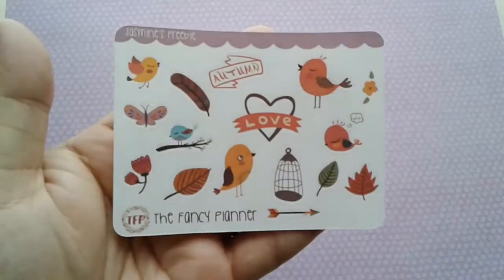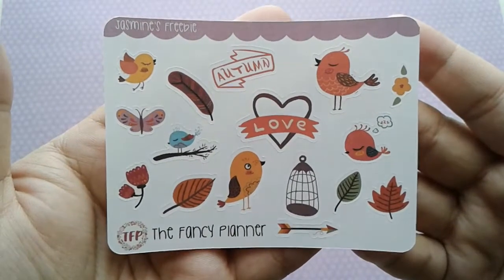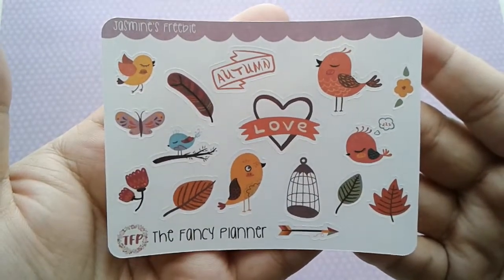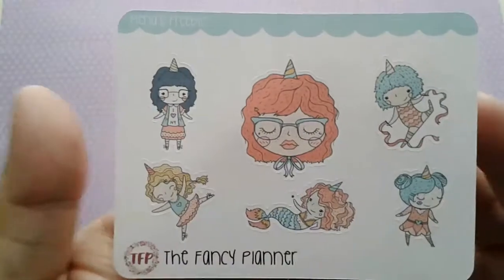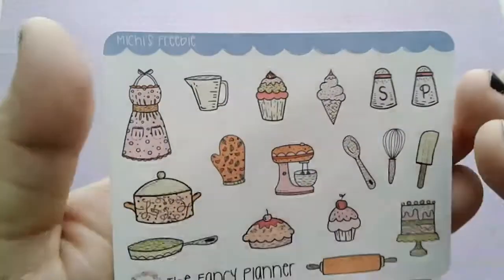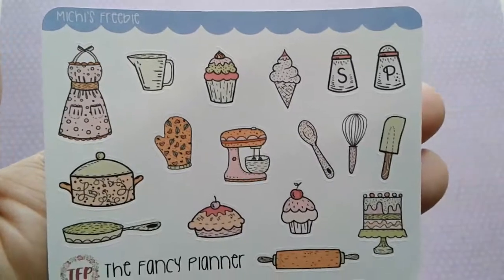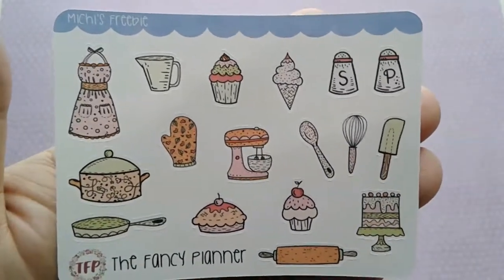The first thing I want to show you is the new PR girl freebies — they are so cute. Here is Jasmine's; if you use her code you will get this freebie, her code is Jasmine25. The next one is Mina's, her code is Mina25. Then we have Nova's, which is Nova25 — I love the hot air balloons. And this one is mine; my code is Michi25. I really wanted to go for something with a bunch of functional items, so that's why I chose this baking, water, cooking one — I think it's so cute.